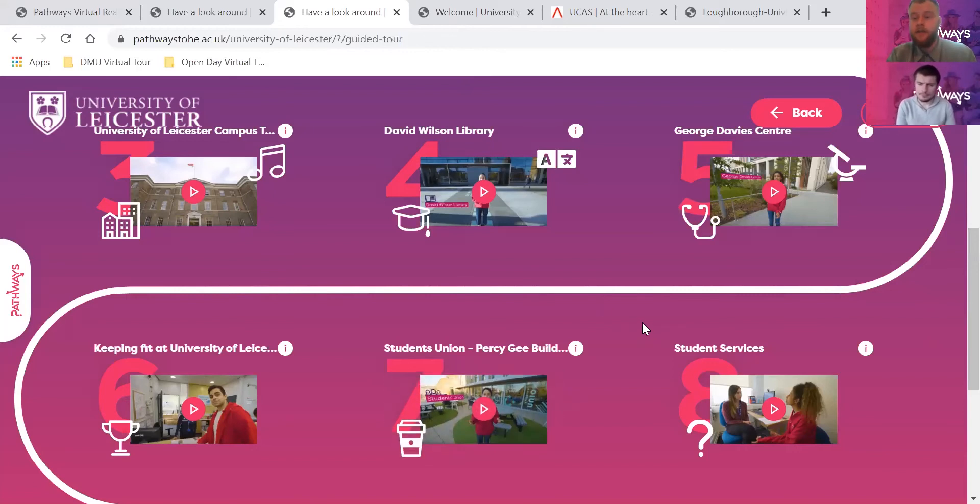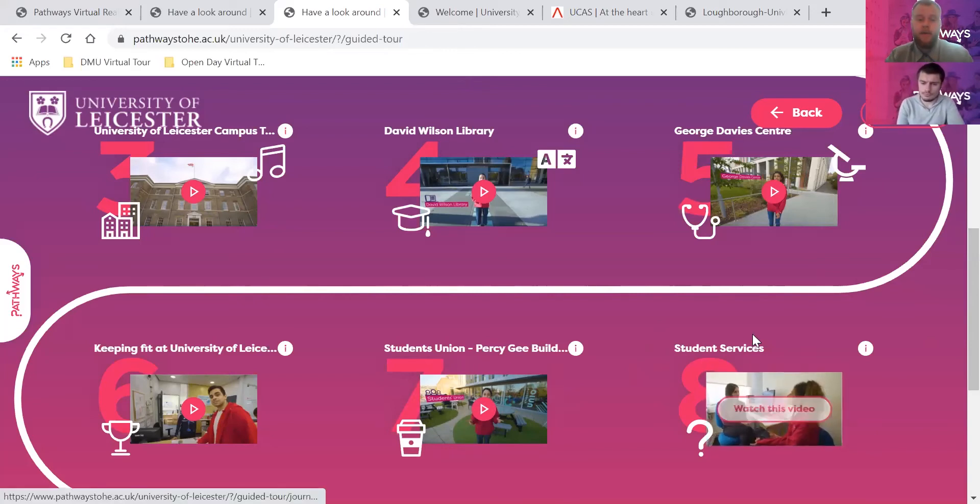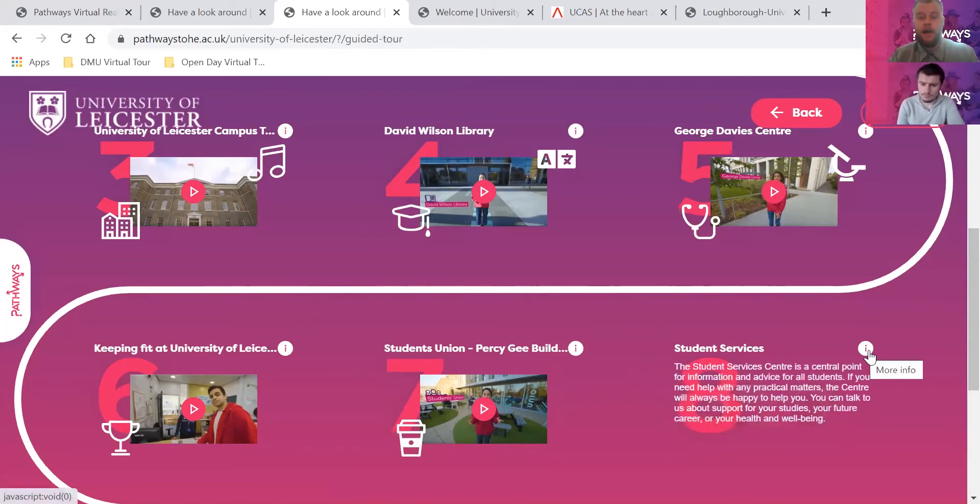The next question asked you to look at student services and three services they might offer. Every university in the whole country is going to have student services - it can be quite a scary thing potentially moving away from home for the first time, having to look after your own money and pay rent. Every university has a team of people there to help you, making sure your time at university is the best it can possibly be. They can help with rent, housing, landlords, your course, mental health, and directing you around campus.